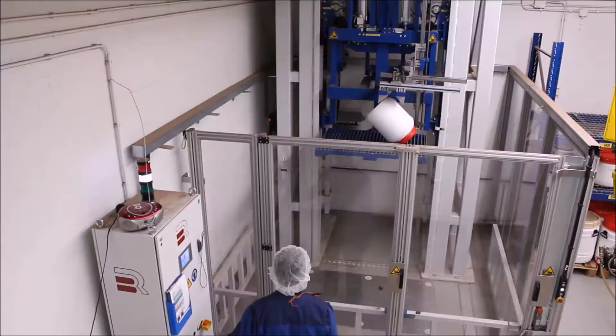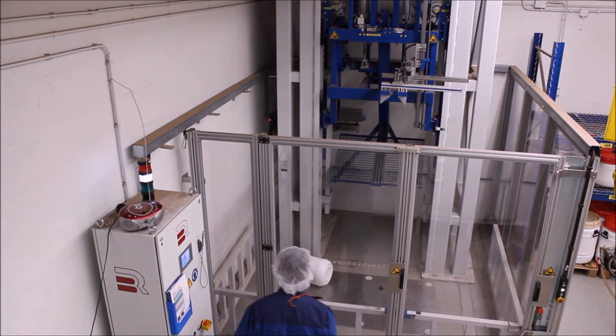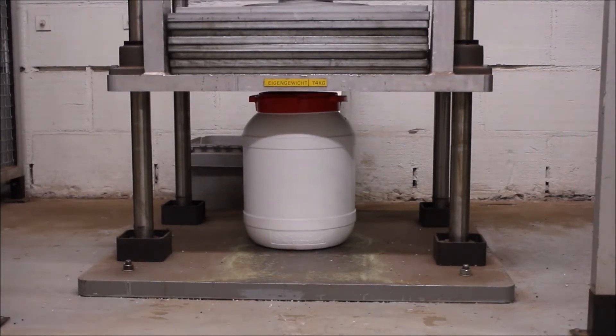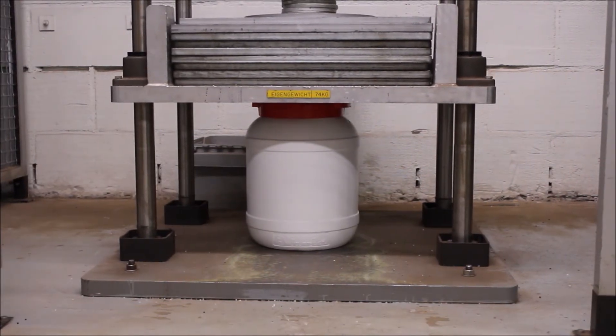During a UN drop test, the package falls at a critical angle of 180 degrees high. During a stacking test, a load is placed on top of the package for 24 hours. This load is equal to the weight of a filled 3-meter-high stack of packaging.